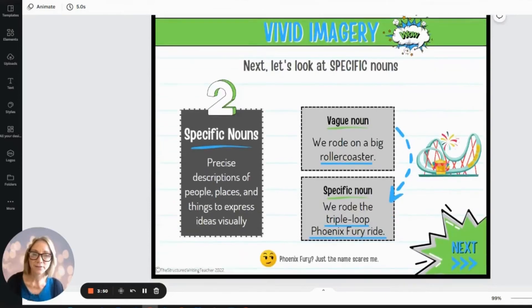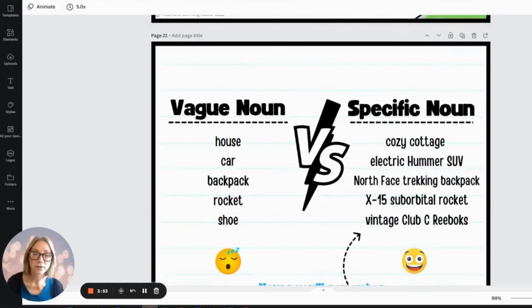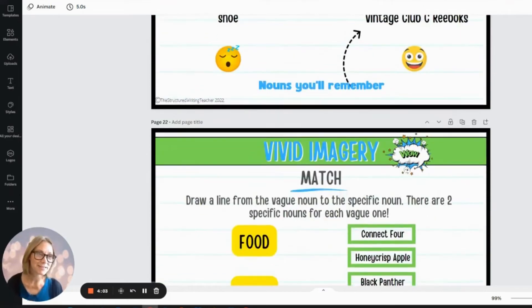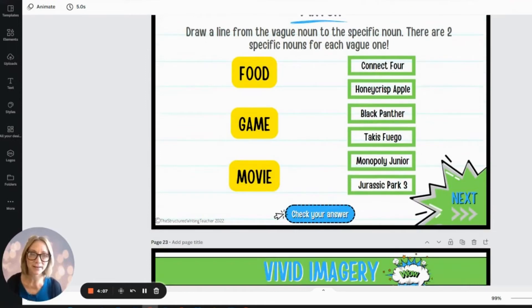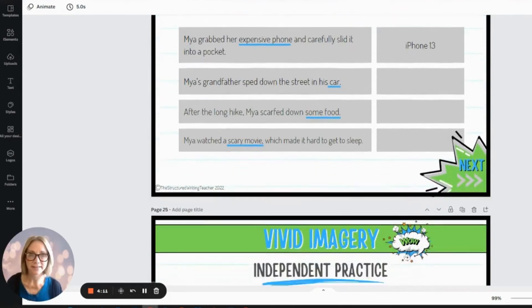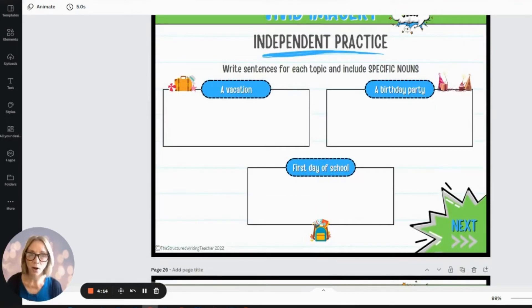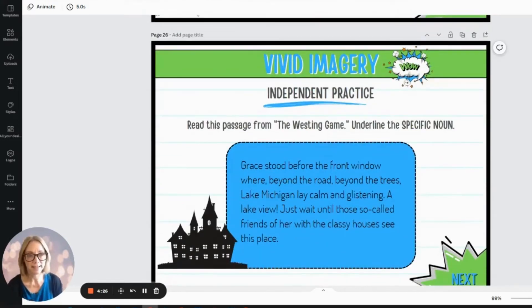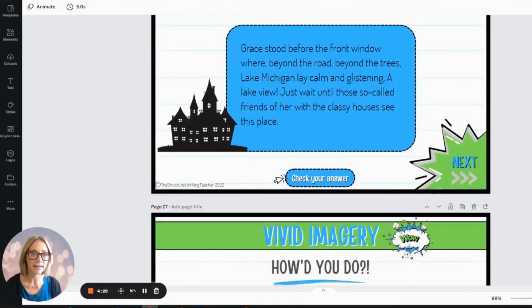Next, you do the same thing with specific nouns — vague versus specific, and why it would be better and in what situations you'd want to describe that you have vintage Clubsy Reeboks. What's going on in your life that makes that super important to put into your story? Students do matching, then there's more gradual release with the nouns — small chunks of writing, just one sentence at a time. It's a slow bit-by-bit progression until they're doing this in their own writing. Then a passage from The Westing Game, this time trying to find the specific noun.